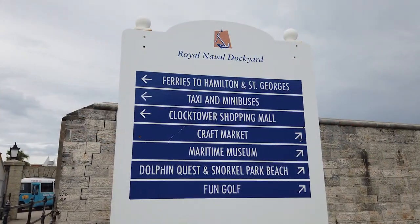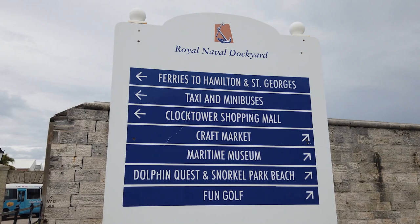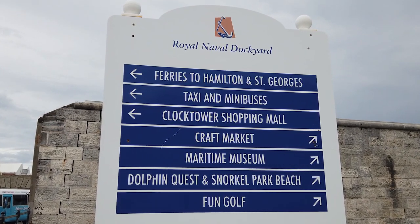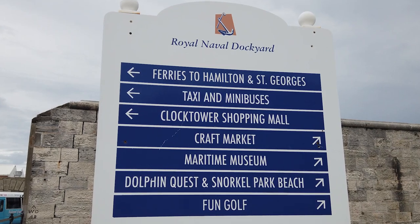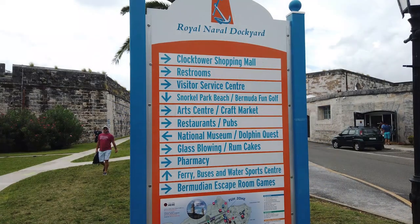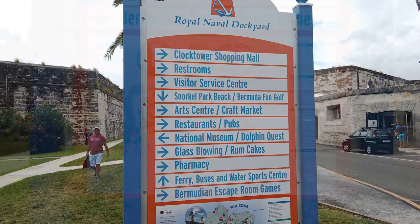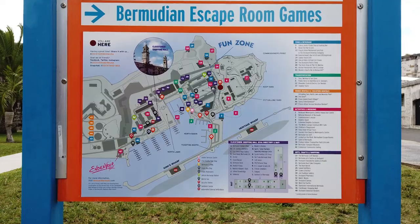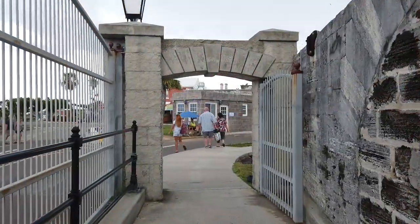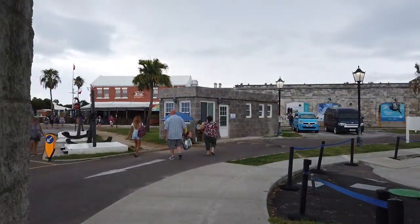A large sign located just before the main gate to the dockyard points the way for popular destinations such as the ferries to Hamilton and St. George's, the Clock Tower Mall, and the Maritime Museum. Take note that directional signage is plentiful throughout the dockyard, and many of the signs also include maps. After you walk through the main gate, public restrooms are located immediately on your right.